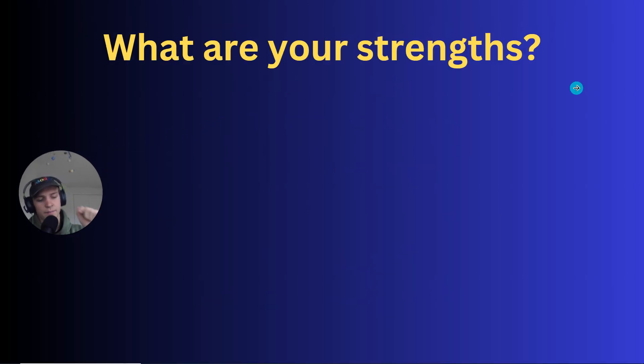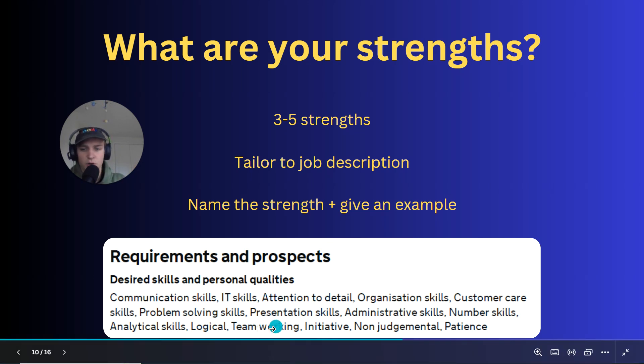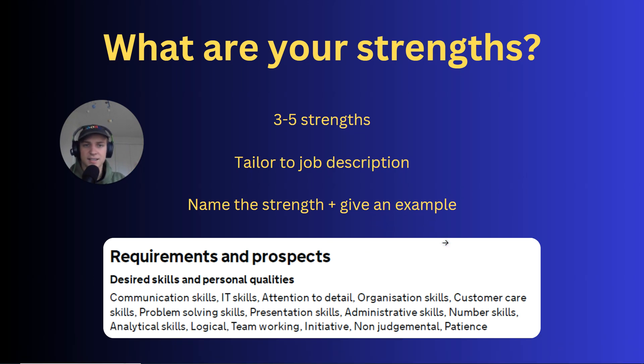What are your strengths? Pause the video now and give it a go. Here's how I'd answer this question: mention three to five strengths, and tailor them to the job description. Looking at a sample job description, they've mentioned communication skills, IT skills, teamwork, and problem solving. If I were applying to this role, I'd pick exactly those strengths from the job description — communication, IT skills, teamwork, and problem solving — because it shows my strengths align directly with what they're looking for.